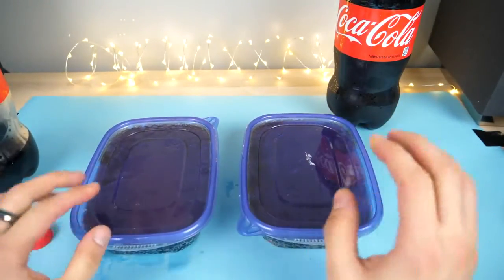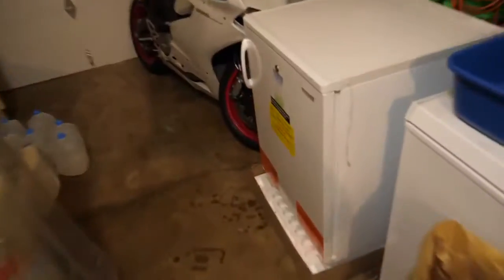All right, here we are. Setting these down — here's my medical freezer. I just turned it on so it's not too cold yet. Good luck, and good night.